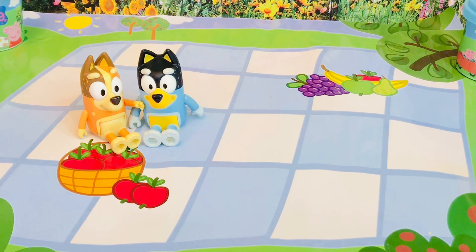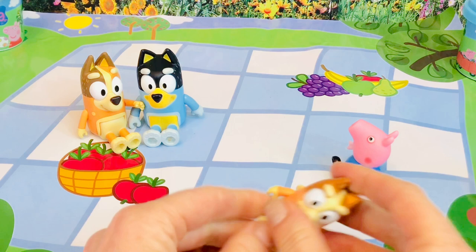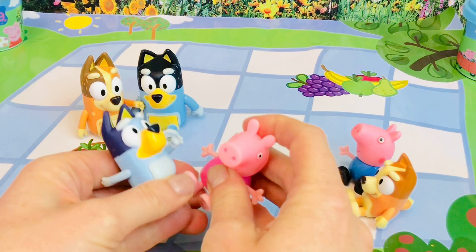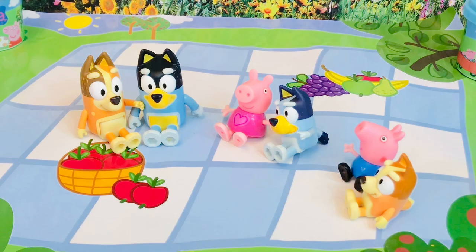Oh, look, here comes Bingo and George and they are going to sit together. And then of course Peppa and Bluey. Everyone is very hungry - wonder what they're going to have to eat today.